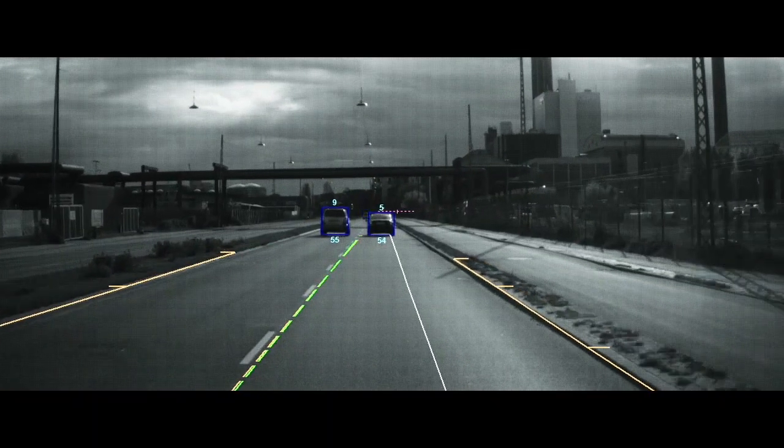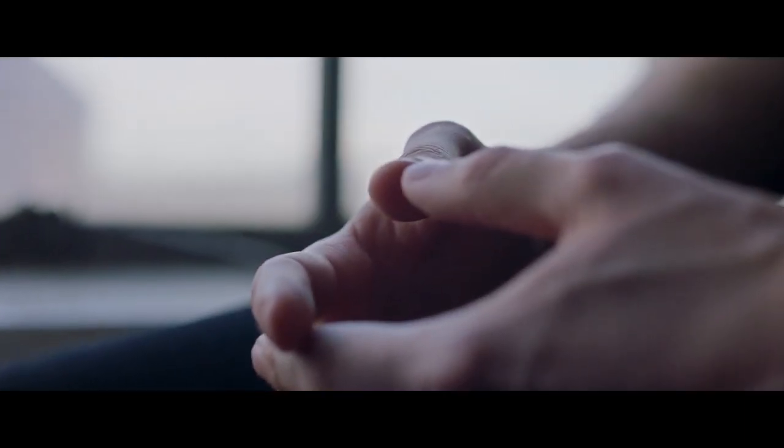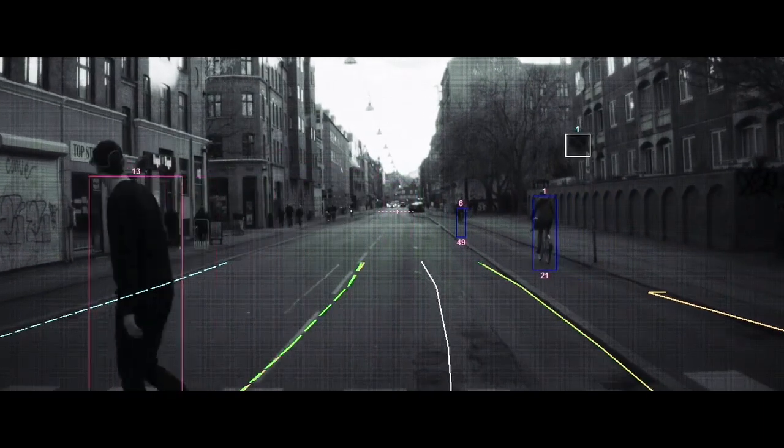You can also see the distance to the object. And if we assess that we are in a dangerous situation, we first warn the driver. If the driver fails to take action, we actually brake the car. Also with the new XC60, we are adding steering support as well to assist the driver to get out of a dangerous situation.